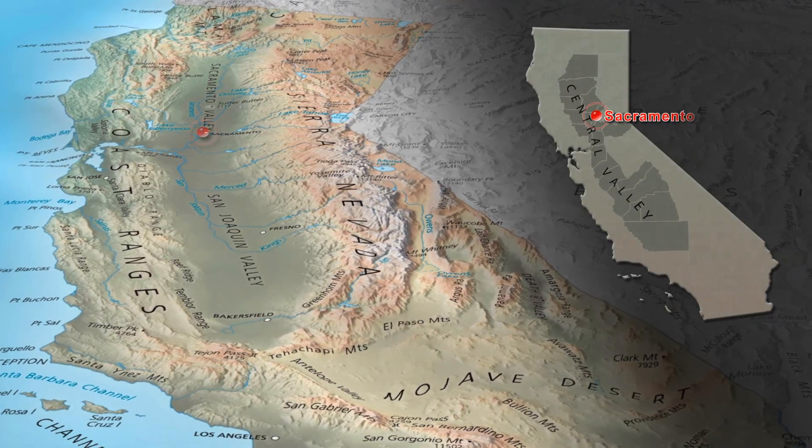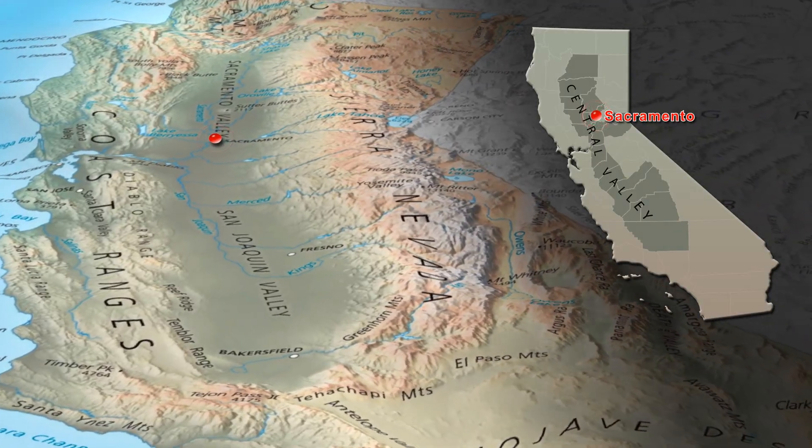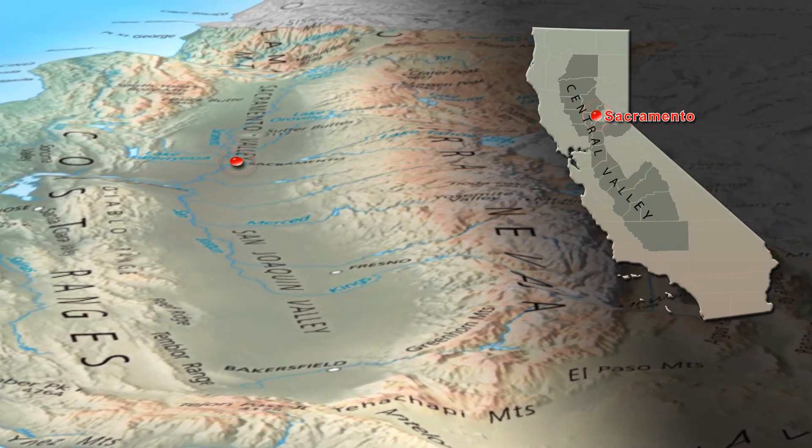Anywhere it rains, it can flood. And California's vast Central Valley — flat, low, and encircled by mountains — is especially at risk.